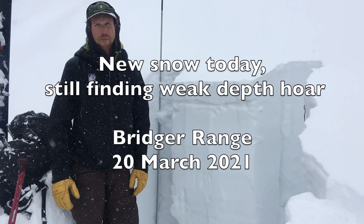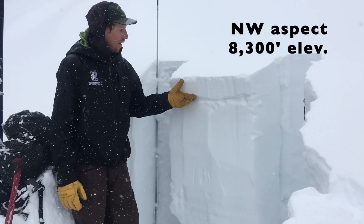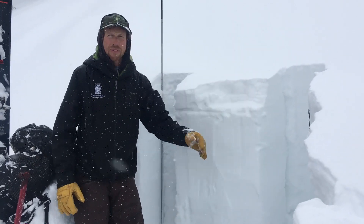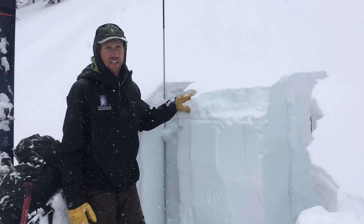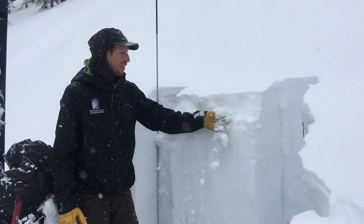I'm in the Bridger Range, just out of bounds northwest of Bridger Bowl. Last night we got about five inches of heavy new snow here. Elsewhere throughout the advisory area we got close to eight or nine inches, and it's snowing today and expected to snow through tomorrow. This is our main avalanche concern right now — we're assessing how well that's bonding to the snow underneath.